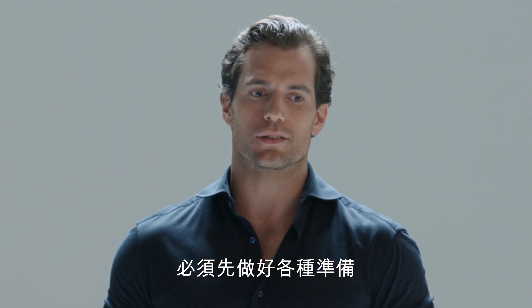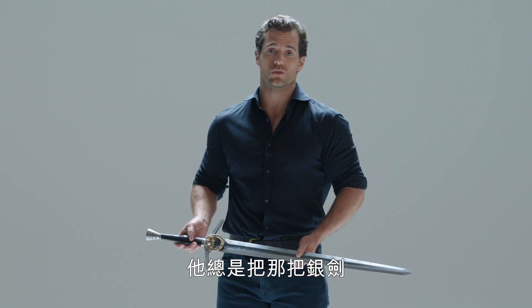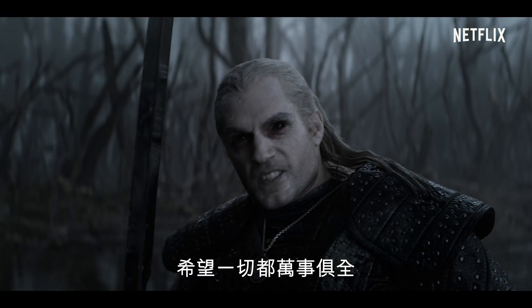When it comes to a monster hunt or defeating a monster of a magical nature, it's always going to be a big process involved with finally getting to face this monster. And he keeps that silver sword on his faithful companion, Roach. And so every time it's needed, hopefully everything is pre-planned.